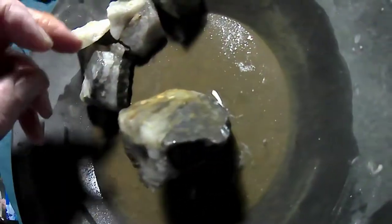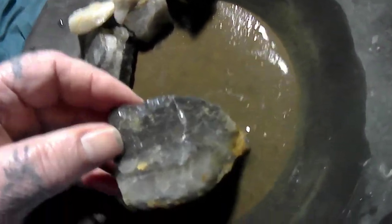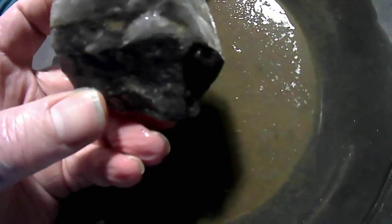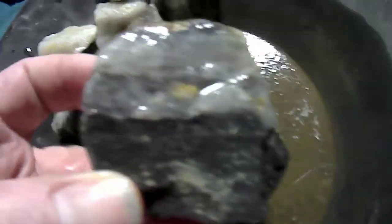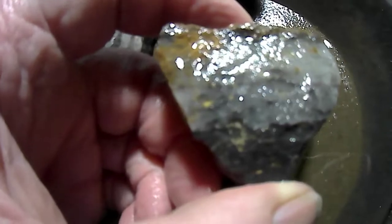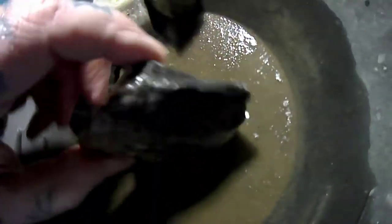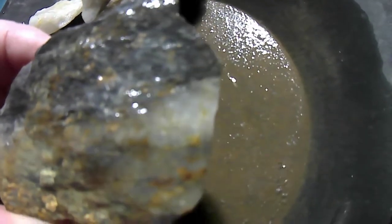And now this one — I expect this is a piece that broke off that big one there because I found them pretty close together. Look at that little chunk in there, nice one. And there's another one there, and there's another little piece on that that I can see.